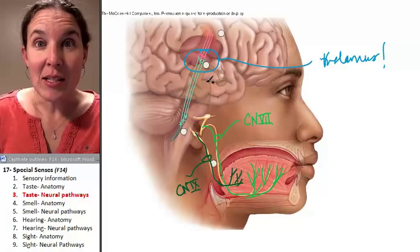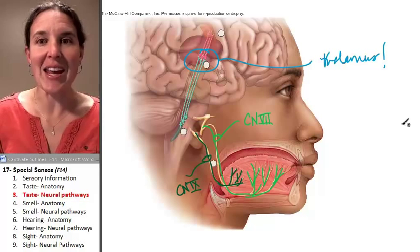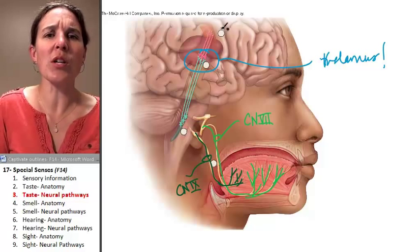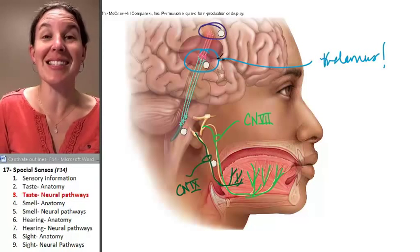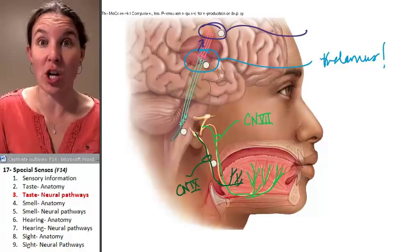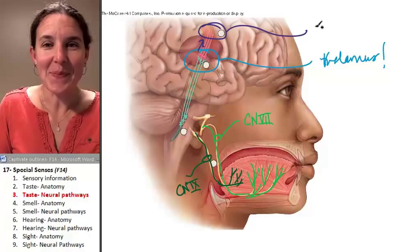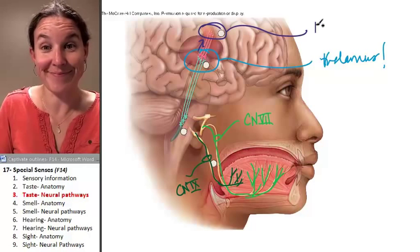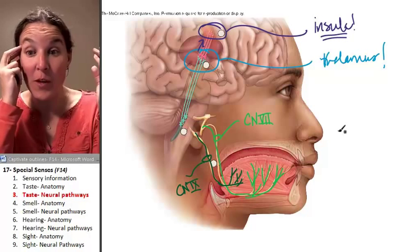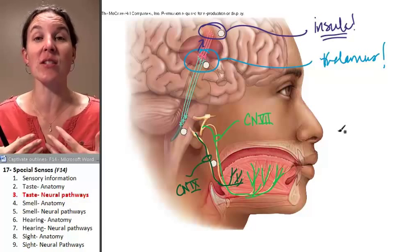At the thalamus, what's the thalamus going to do? Is this worthy of consciousness? And if it is, where's it going to go? We're talking about our chocolate here. Let's send the message on, because let's be aware when we're eating delicious chocolate. Where are you going to go next? Remember? The insula. The insula is the lobe of the cerebrum that's responsible for processing conscious sensations of taste.